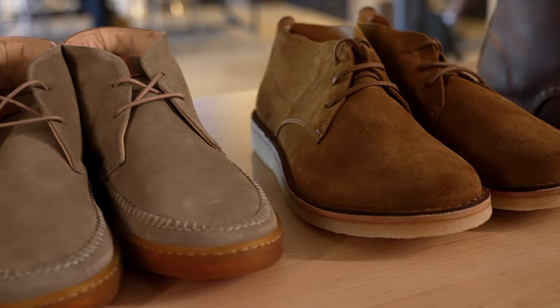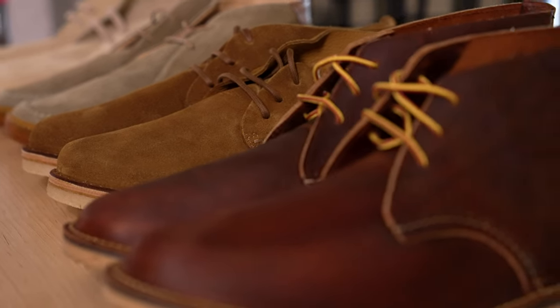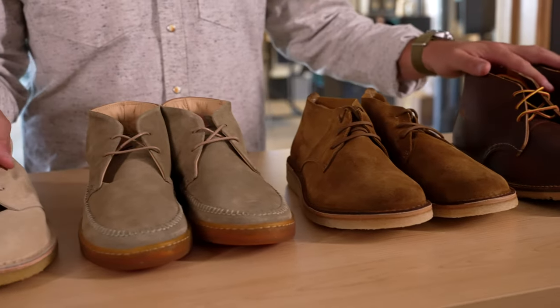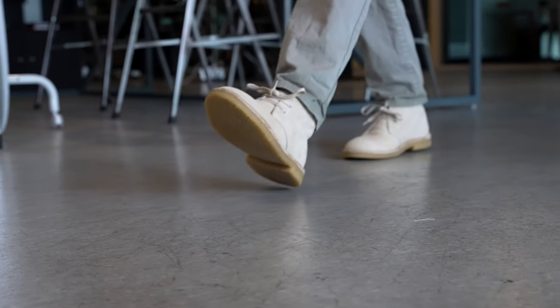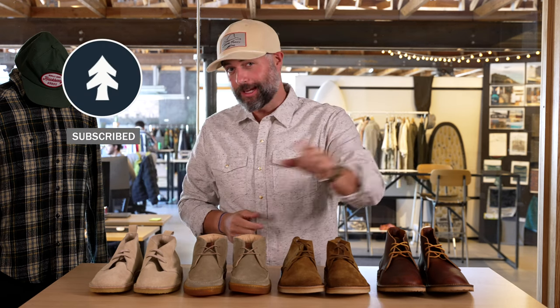So there you have it — four of my favorite Chukkas you will find on Huckberry this season, everything from timeless classics to sneaker-like interpretations to a workwear heritage boot. The Chukka is a foundation to your closet. Talking about Chukkas gets that feeling of going back to school and that reset. This is an incredibly versatile shoe. I am refreshing my closet and starting with a Chukka boot this fall. As always, if you've got questions about these boots, comments, or recommendations, drop them in the video. Make sure you like and subscribe, and until next time, we'll see you out there.